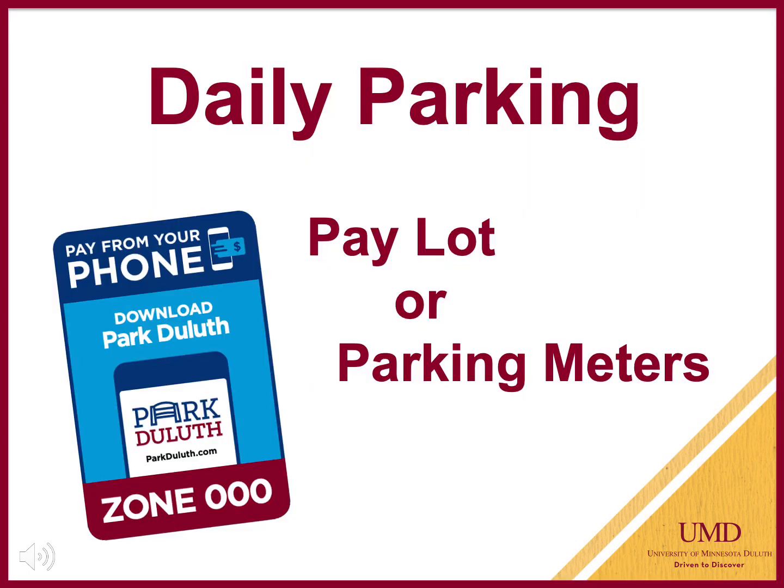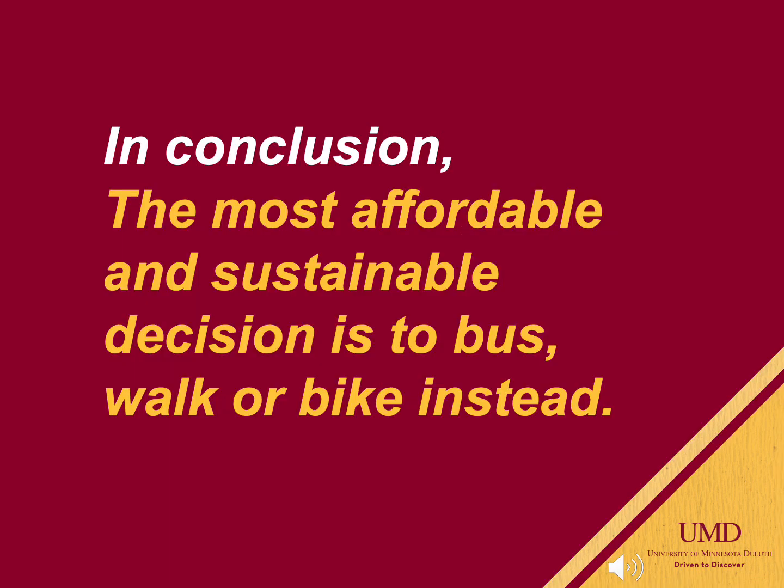Maybe you've decided not to purchase a permit but would still like to drive to campus once in a while. Daily parking is available in the pay lot near the stadium and also at parking meters. The Park to Lose app allows you to pay for meters from a personal device. If you're still considering bringing a vehicle, please remember the most affordable and sustainable decision is to bus, walk, or bike instead.